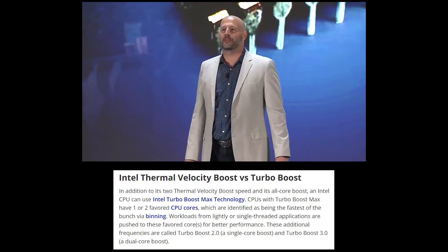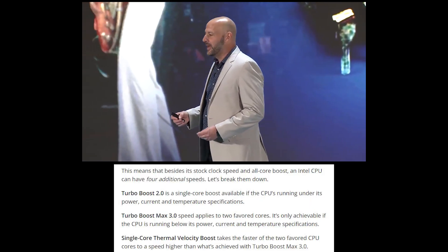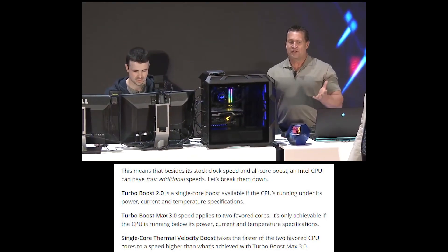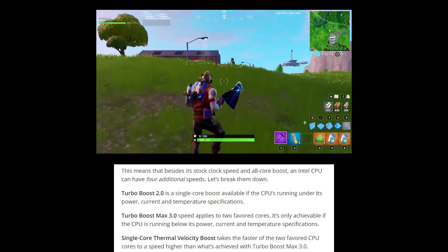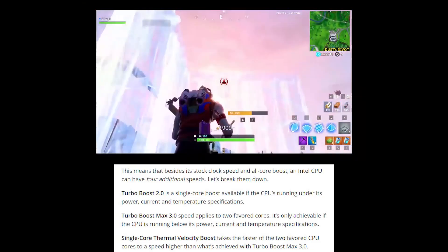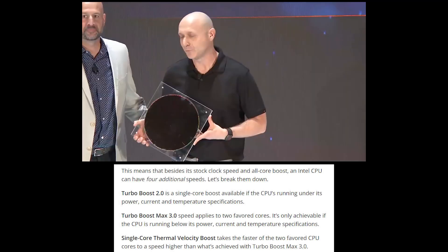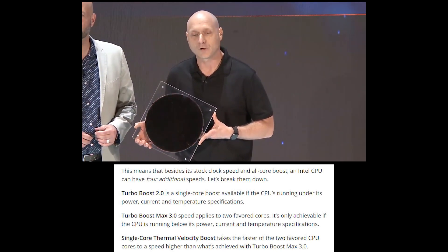As a reminder, Intel CPUs are capable of a number of boost frequencies, though this isn't available on all their CPUs. The i9 is the only CPU from last gen with thermal velocity boost, while the i7 has just max turbo boost 3.0. There are three types of boosts: turbo boost 2.0, available on all Intel CPUs, is a single core boost; turbo boost max 3.0 is a boost applied to two cores; and single core thermal velocity boost takes the faster of the two favoured CPU cores to a boost higher than turbo boost max 3.0.